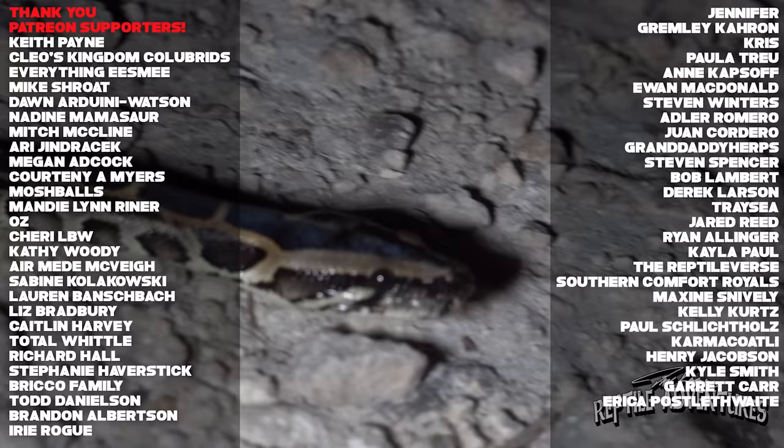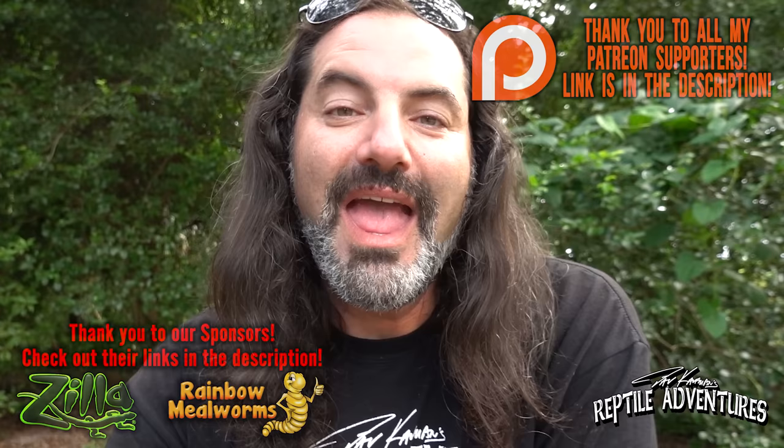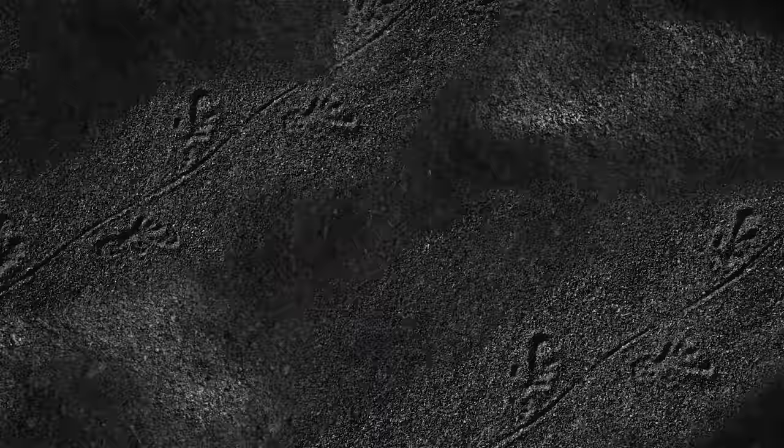Anyway guys, next time I'm down here I will make another follow-up video because there are a lot more invasive and non-native species here in Florida to cover. So until then, hit that like button on this video, leave a comment below, and until the next reptile adventure — love the planet, feed your reptile obsession, and rattle on. See you next time.